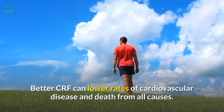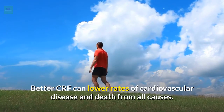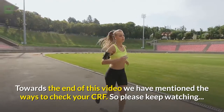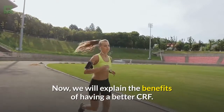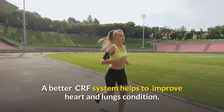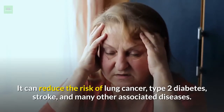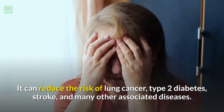Better CRF can lower rates of cardiovascular disease and death from all causes. Towards the end of this video we have mentioned the ways to check your CRF, so please keep watching. A better CRF system helps to improve heart and lungs condition. It can reduce the risk of lung cancer, type 2 diabetes, stroke, and many other associated diseases.